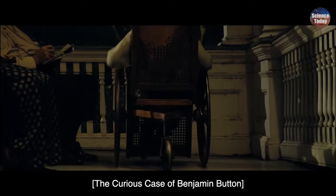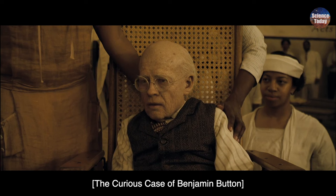My name is Benjamin. Benjamin Button. How old are you? Seven. But I look a lot older. God bless you. He's seven.